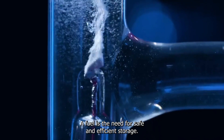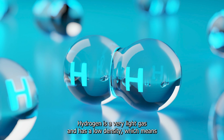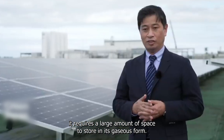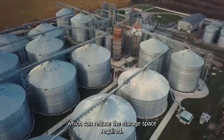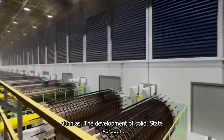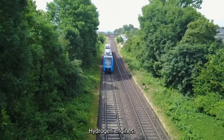One of the challenges of using hydrogen as a fuel is the need for safe and efficient storage. Hydrogen is a very light gas with a low density, which means it requires a large amount of space to store in its gaseous form. However, hydrogen can also be stored in a compressed or liquefied form, which reduces the storage space required. Advances in storage technology are also being made, such as the development of solid-state hydrogen storage materials.